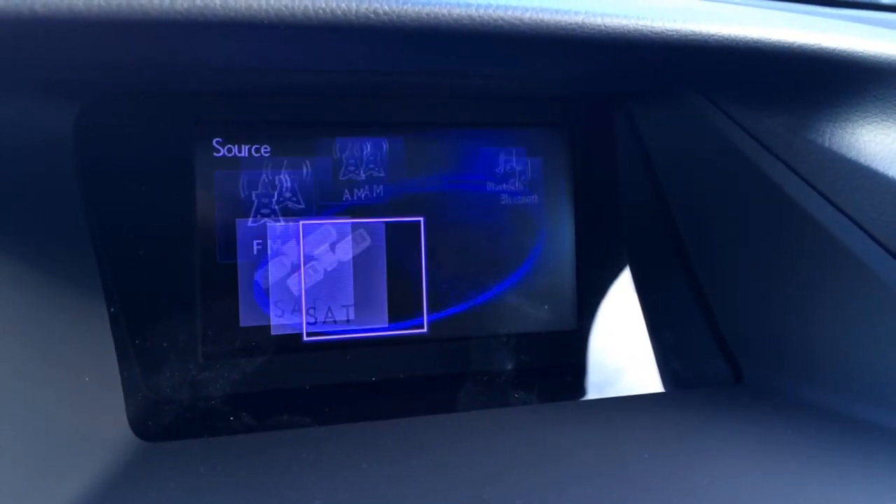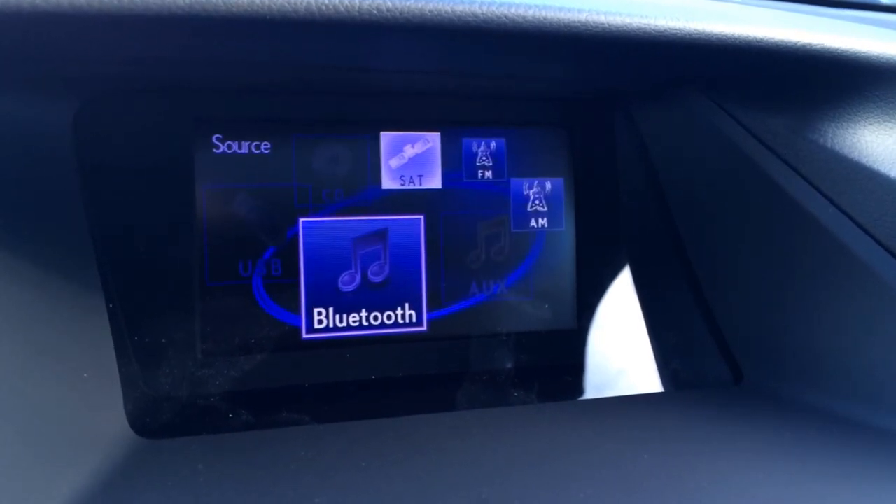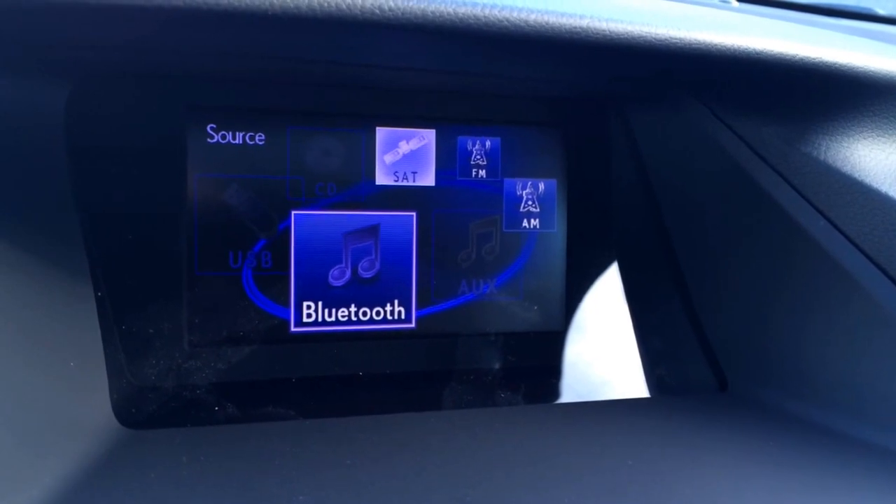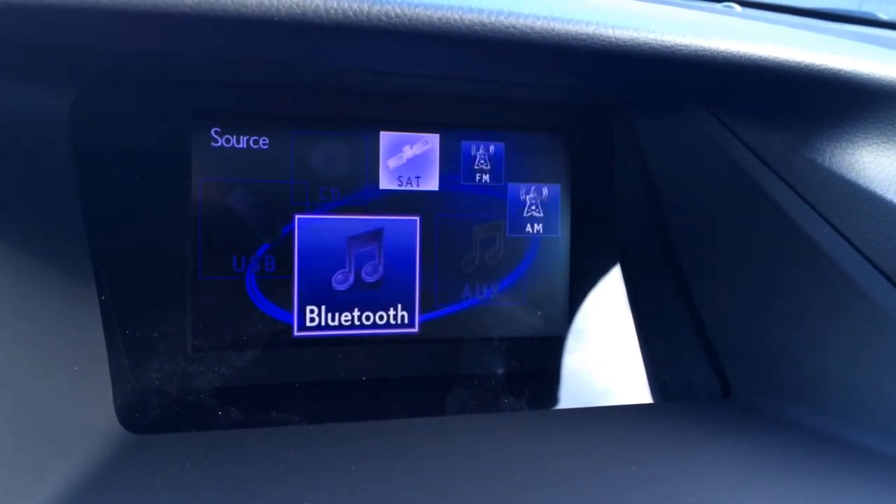For your audio you have AM, FM, satellite, HD radio, CD, USB, auxiliary. You have a 12-speaker Lexus premium audio system with the audio controller like I showed you.